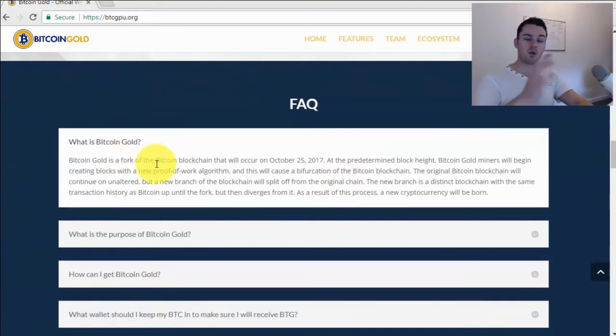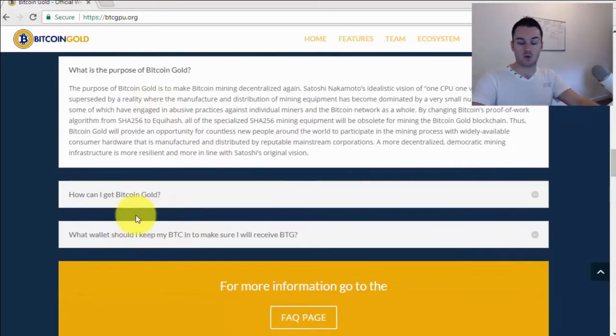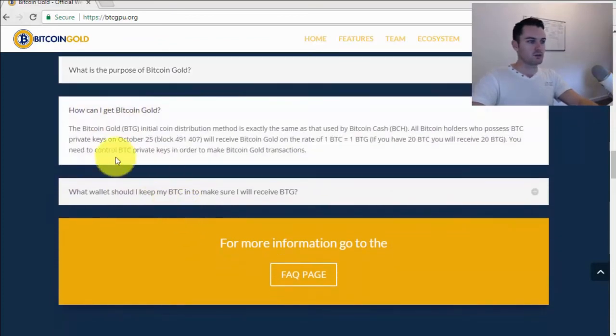Looking at some FAQs — I'll put a link to this website, btcgpu.org, the official Bitcoin Gold website. There's a lot of useful information here. The fork is going to happen on October 25th; it's just a copy of the Bitcoin blockchain at that specific time, and after that it will be its own completely separate blockchain. The purpose is to make Bitcoin mining decentralized again. A lot of mining is now done by huge miners and it's becoming less and less distributed. With Bitcoin Gold, anyone can do it on their laptop at home.